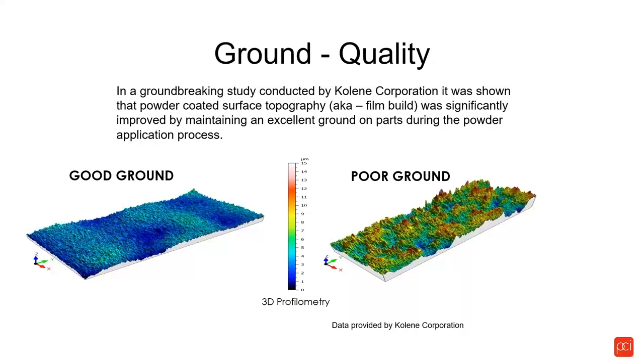The key is to get a nice uniform film thickness with no low points and no high points. You're only going to get that when you have an excellent ground that transfers through the hook. After two uses of a hook, that ground starts to degrade, and after five uses it's almost assuredly gone.